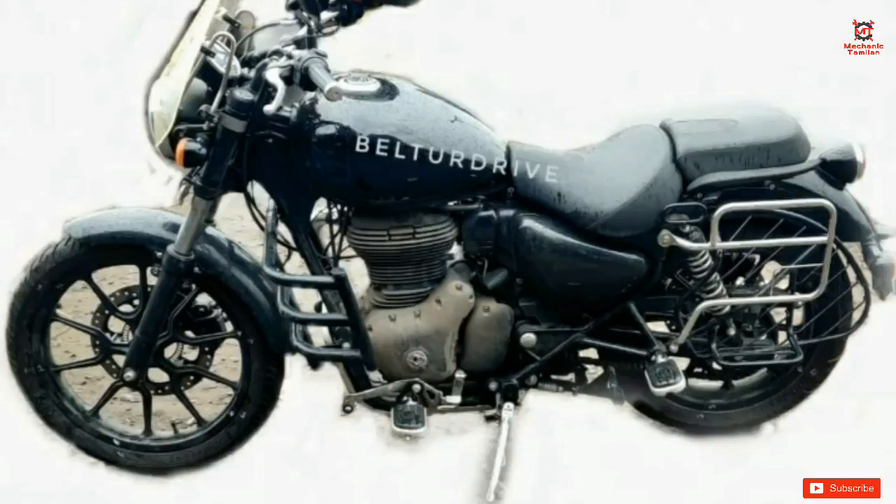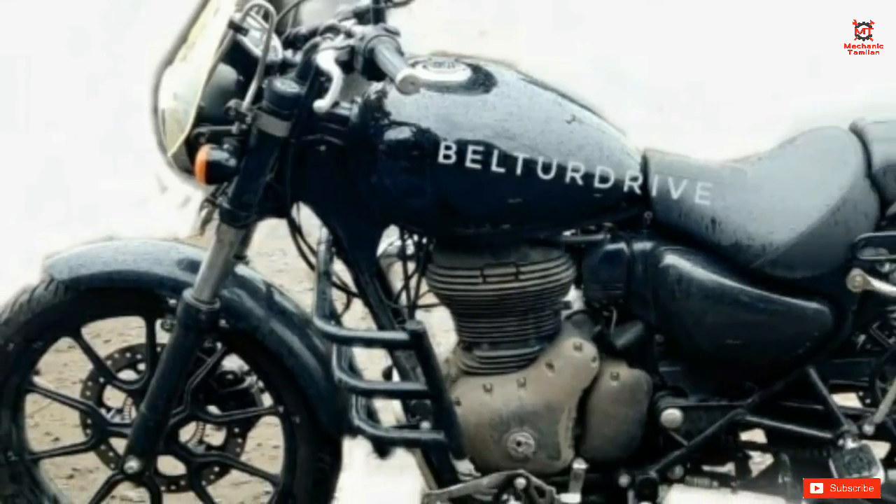This is a test mule for the main engine. Features include a windscreen, frame guard, LED DRLs, and premium footpegs. This is a test mule for the motorcycle. The engine vibration can be reduced, and there are engine changes for this motorcycle.